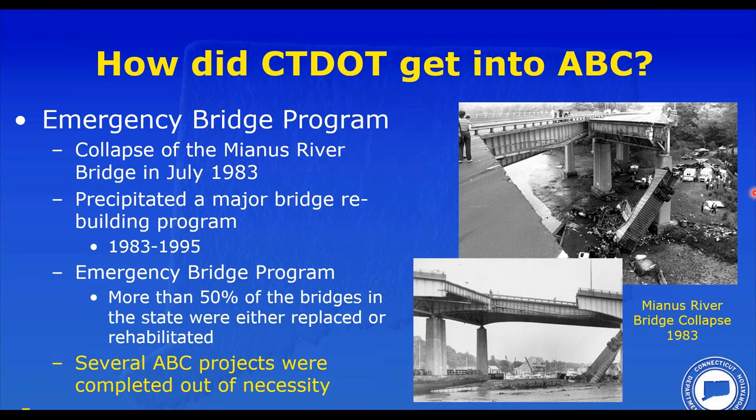The spark that really started ABC was the collapse of a span of the Mianus River Bridge in 1983 — a bridge carrying I-95 over the Mianus River in Greenwich. The state had not been doing a great job of bridge maintenance for several years due to significant funding limitations. However, that changed with the collapse, and an emergency bridge program was quickly initiated with wide public support, funded by a five-cent-per-gallon gasoline tax. This program actually addressed about 50% of our bridges.